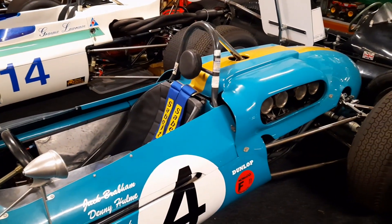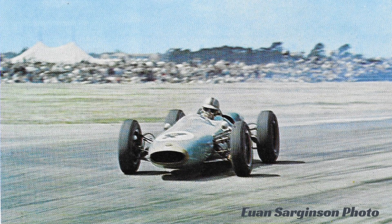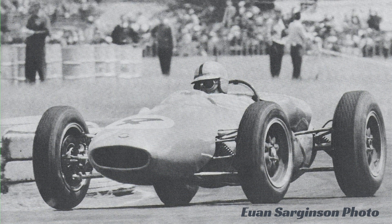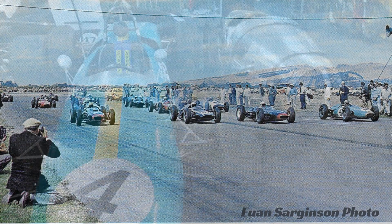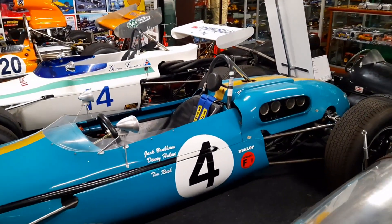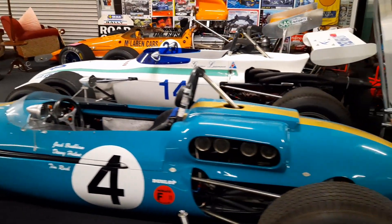This car was built specifically for our unique Tasman races. 1963 was the first season he ran the car, initially with a 2.7 litre engine. 1964 was the first year that we had the 2.5 litre limit. Even though Formula 1 had a 1.5 litre maximum engine size, Formula 1 teams were then building or preparing cars for our unique set of engine regulations that we had down here.